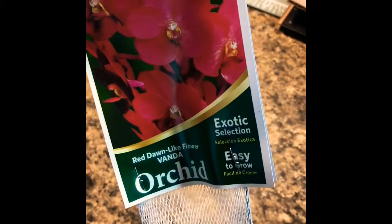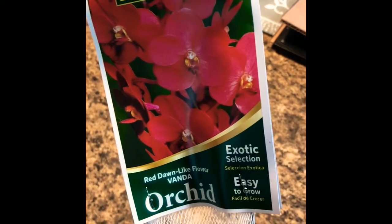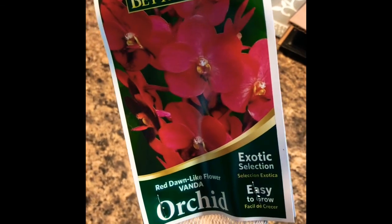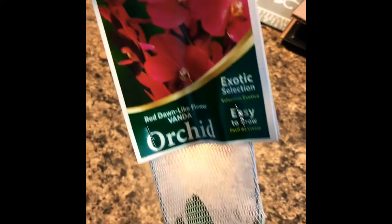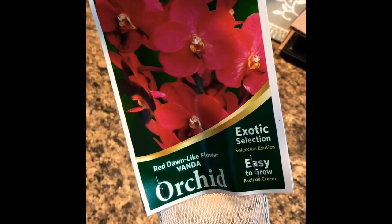As you know, bag babies are fairly cheap. You can get them at Lowe's and Home Depot, I believe, probably some other places too. In my area, they don't carry anything like this — the only thing I can find is regular grocery store Phalaenopsis.